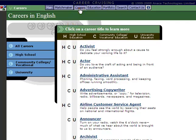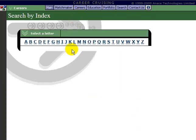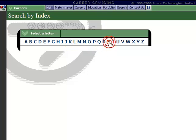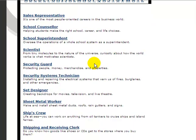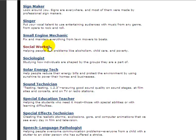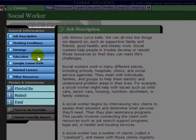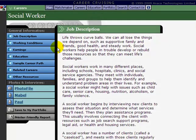Let's go back to Social Worker. I am going to search by index to get the alphabetical listing, click on S, scroll through the different options, and there I have Social Worker. When you go into an occupational profile on Career Cruising, you have various different options that you can use to learn more about the career. The first one that comes up is the Job Description.